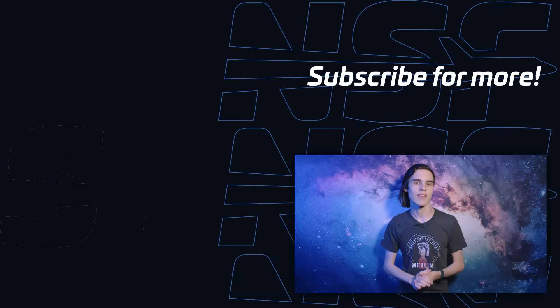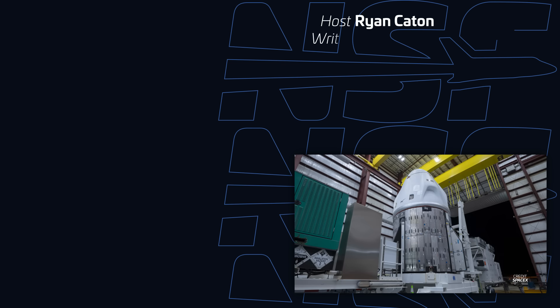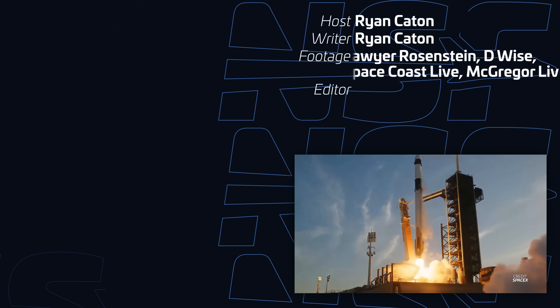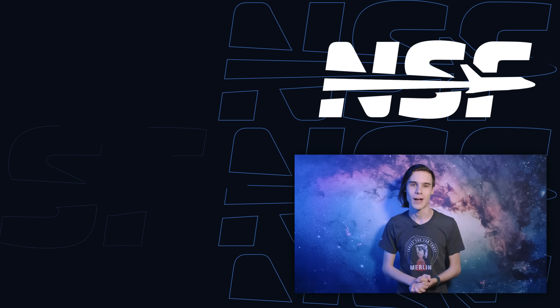Crew Dragon Endeavour is waiting in the hangar at Launch Complex 39A, and the transporter erector rolled back last week for the integration of the Falcon 9 rocket. Liftoff is scheduled for 16:09 Universal Time on Thursday, so be sure to tune in to our live launch coverage starting at T-4 hours. I've been Ryan Caden for NSF. Thanks for watching and goodbye.